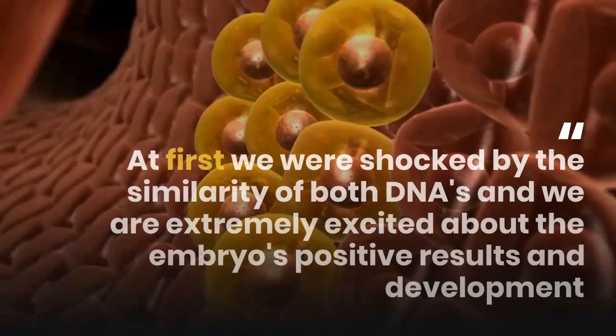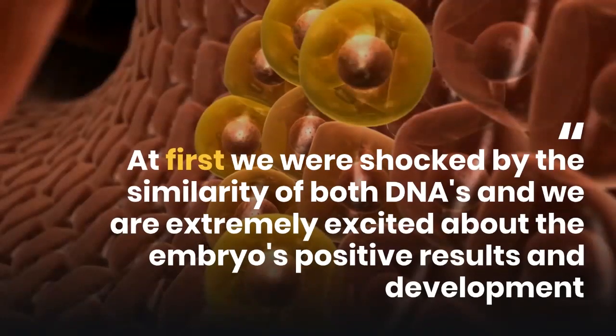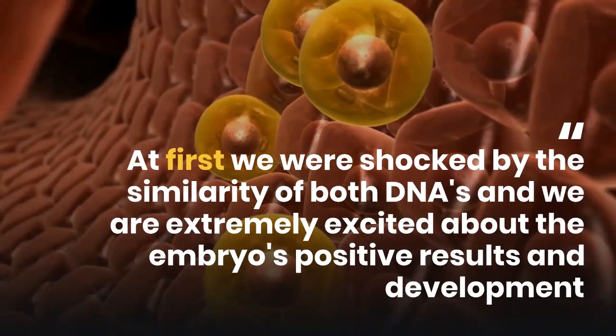'At first we were shocked by the similarity of both DNAs, and we are extremely excited about the embryo's positive results and development,' she adds.